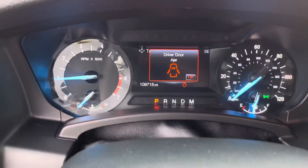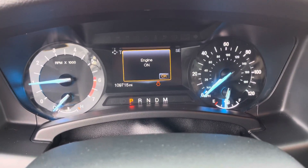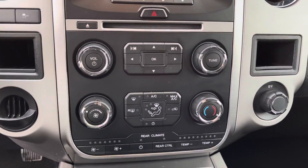Vehicle does have just under 110,000 miles there. No lights on the dash. Nice four inch screen with your climate controls there at the bottom.